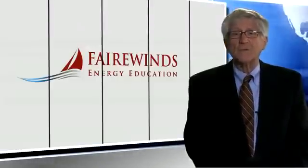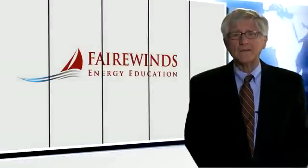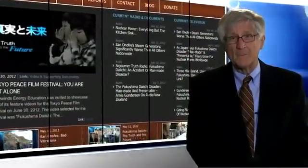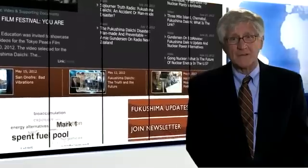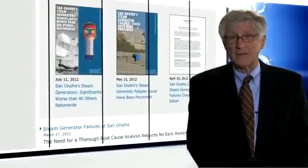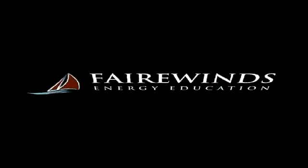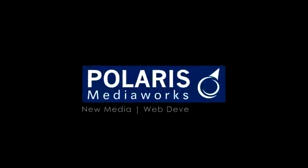Fairwinds Energy Education has tried to bring forward several important worldwide technical issues since the accident at Fukushima Daiichi, one of them being the condition of spent fuel pools in the Mark I design. We're asking for your help to continue our energy education efforts. Maggie and I take nothing from Fairwinds Energy Education, but it does cost money to produce these videos and to do the research and development that support them. We're very grateful for the donations we've received so far and would appreciate your considering a donation so we can continue into the future. Thank you very much.